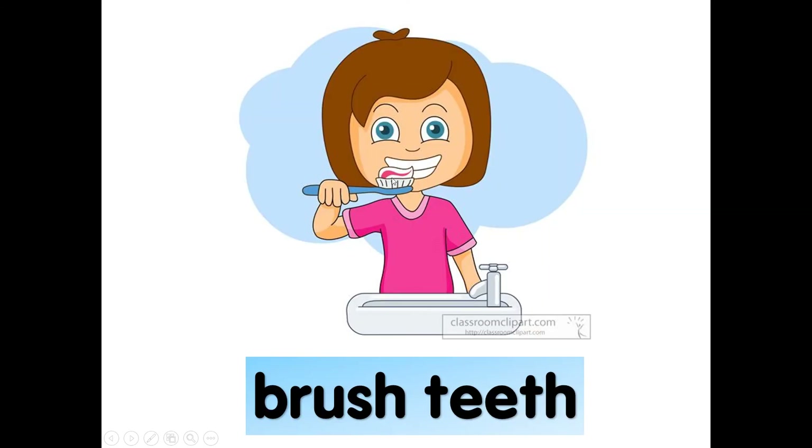What is she doing? Brushing her teeth. Brush. B-R-U-S-H, brush. Brush teeth. Brush teeth.